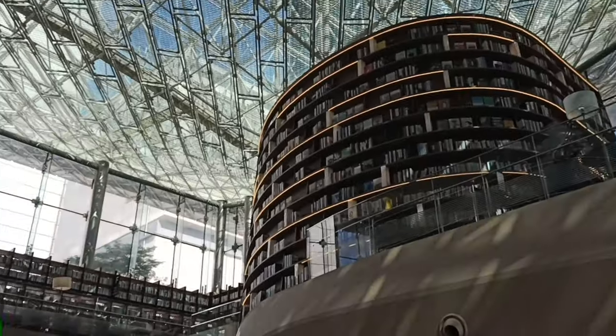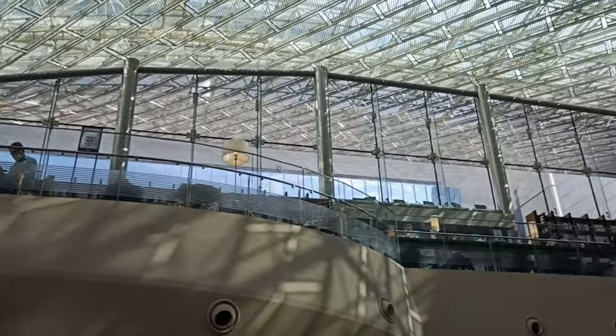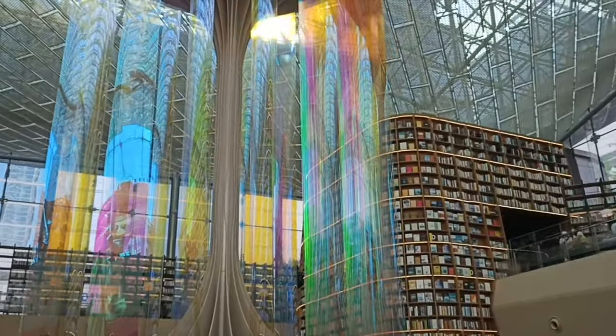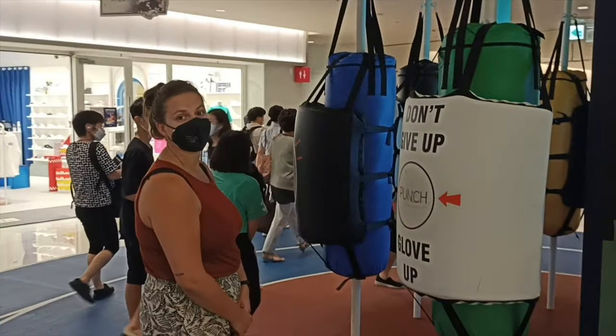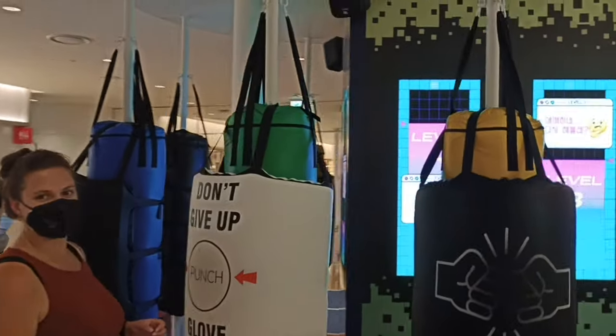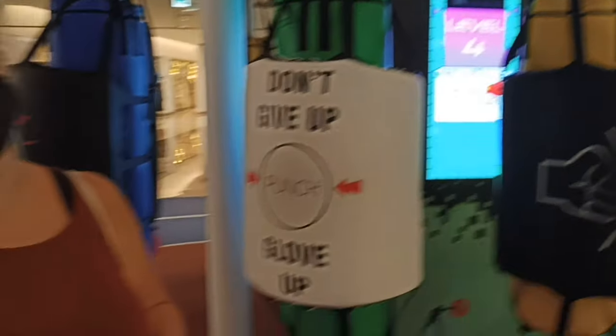If you prefer books and really cool Instagram stories, you could definitely check out the Starfield Library at the Coex Mall. This is one of the biggest malls in Seoul — there's a gazillion stores, and we might or might not have gotten lost once or twice trying to find the metro.